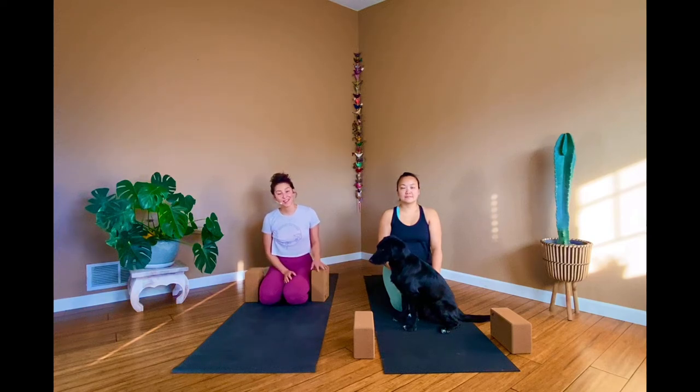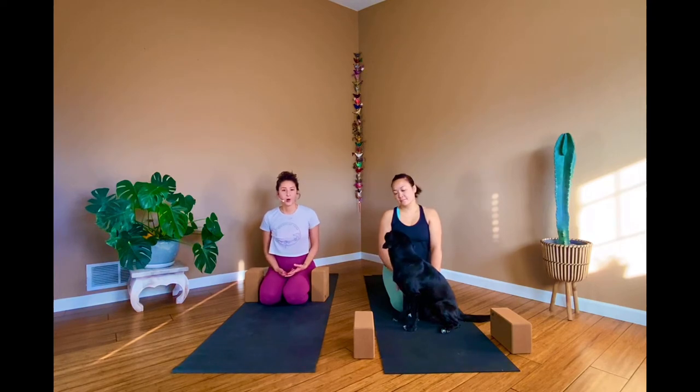Hey everyone, my name is Carissa and this is Crystal. We are founders of Black Dog School of Yoga, which is a virtual online platform. We also have live classes throughout the week — you can find more information by clicking on the button below or by visiting our website.